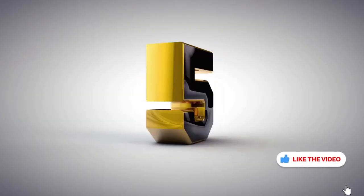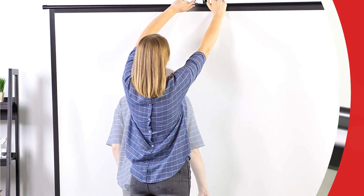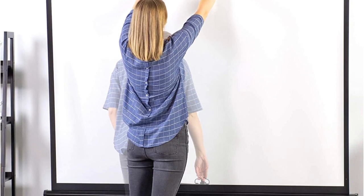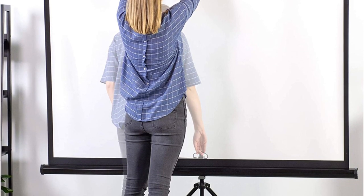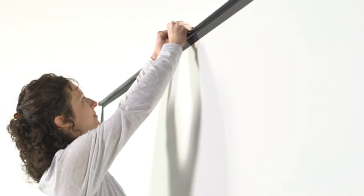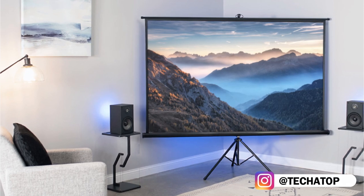At number 5 is Vivo 100-inch Portable Indoor-Outdoor Projector Screen. The Vivo 100-inch packs a punch way above its price range, so don't be deceived by its low price. Vivo delivers a very high-quality motorized screen at an inexpensive price. With the help of the provided remote, the screen's electric motor may be effortlessly lifted and lowered. It features a huge 4:3 viewing area and measures 60 inches in height by 80 inches in width. Although mounting hardware must be purchased separately, the sturdy metal casing is perfect for installation on both walls and ceilings.